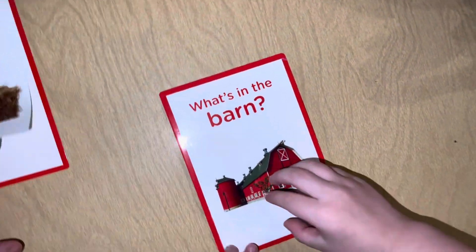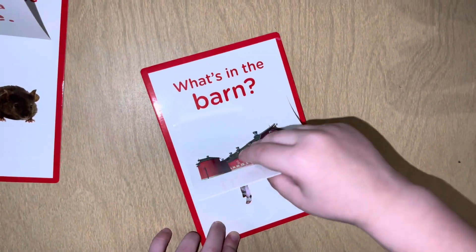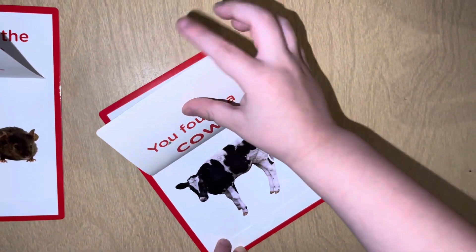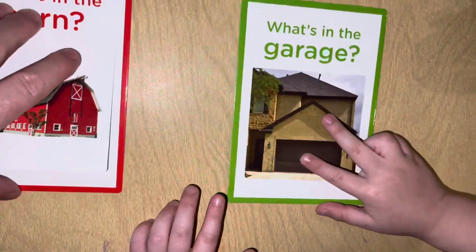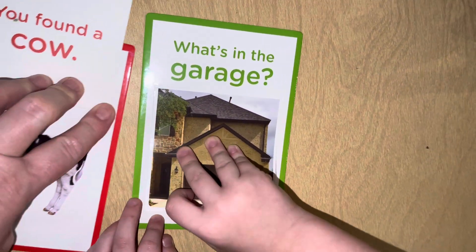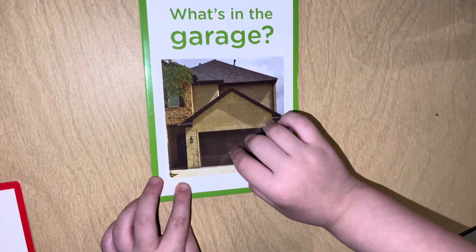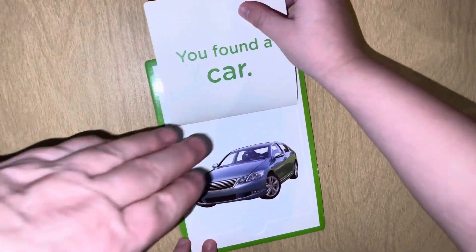What's in the barn? Animals. Cow! You found a cow! What's in the garage? Stuff to make a bunch of stuff — your parents could do it. You found a car!